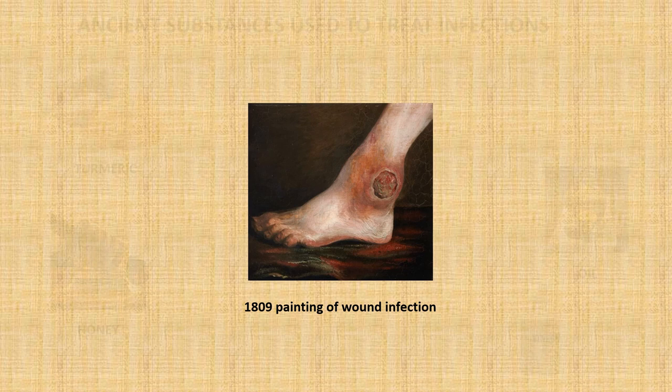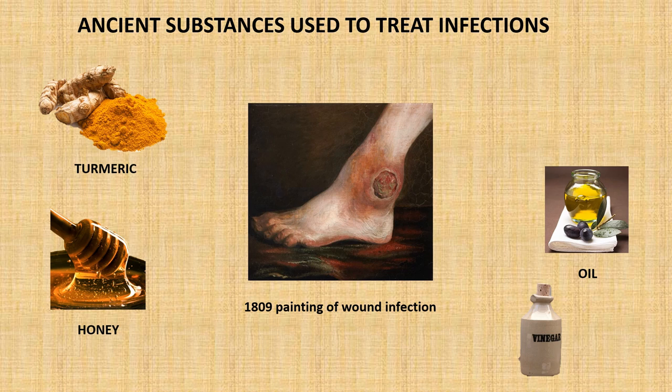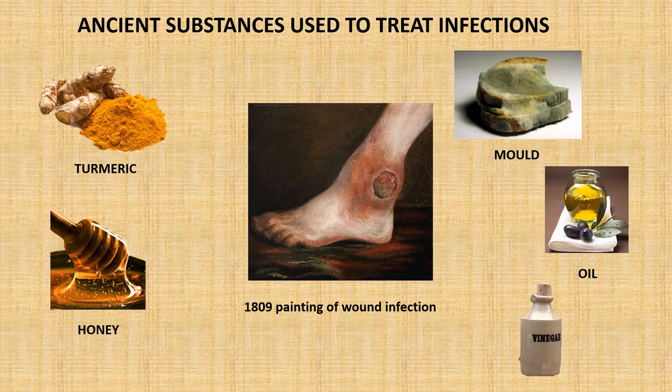Many different substances were applied to infected tissue by ancient doctors, but one substance you'll be most surprised to hear was commonly used was mould. References to mouldy bread being used can be found as early as 2,500 years ago in places like China, Egypt, and Greece. So the doctors of these civilisations just so happened to be on the right track with treating infections over two millennia before Fleming was.